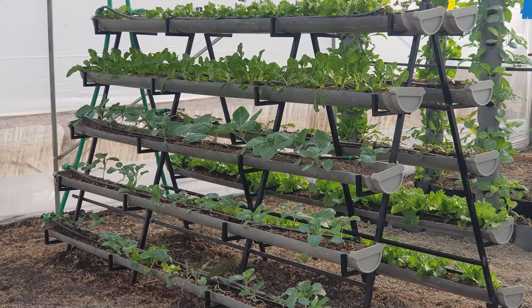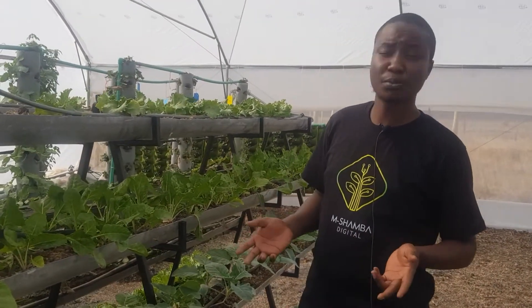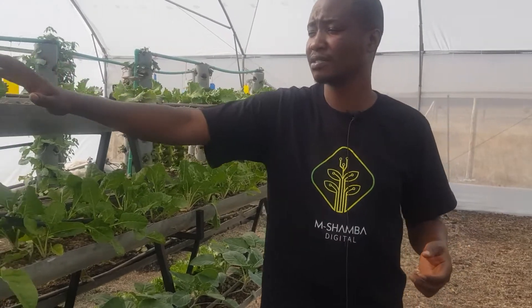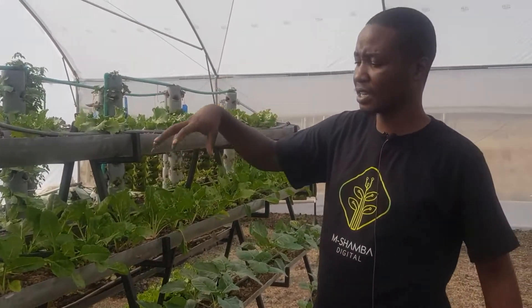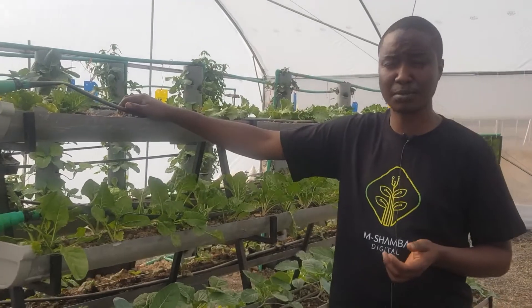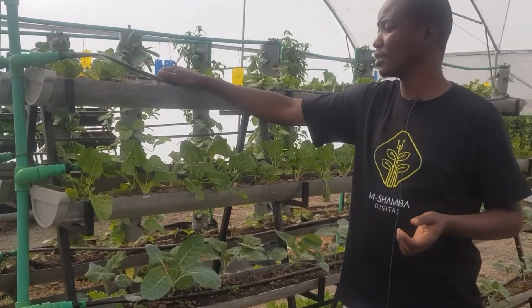What we have here is called the airframe. The airframe model is called that because it's shaped like an A. With the airframe system we have two models — the first is a flow-through model, but specifically here we decided to do the flooding system. The flooding system works such that once you irrigate, you just wait for the water to be utilized by the plants until the next irrigation cycle.